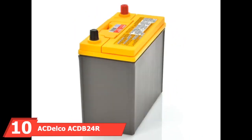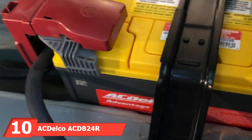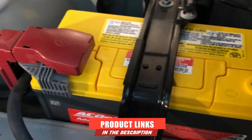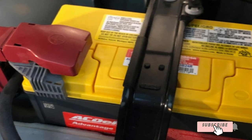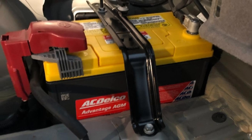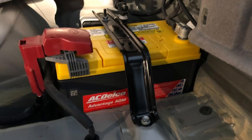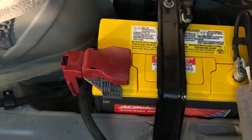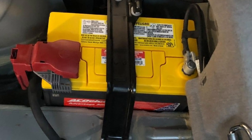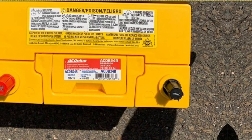Finally, the number 10 position is dominated by the ACDelco ACD B24R Advantage. This battery is powerfully innovative and built to last. It is equipped with absorbed glass mat technology that makes it maintenance-free and guaranteed against leaks and spills. The full-frame power path grids provide higher cranking amps with lower self-discharge rates. Its pressurized valve system is leak-proof and designed to last. The ACDelco ACD B24R Advantage battery is truly an excellent example of innovation, quality, and experience that you can depend on.